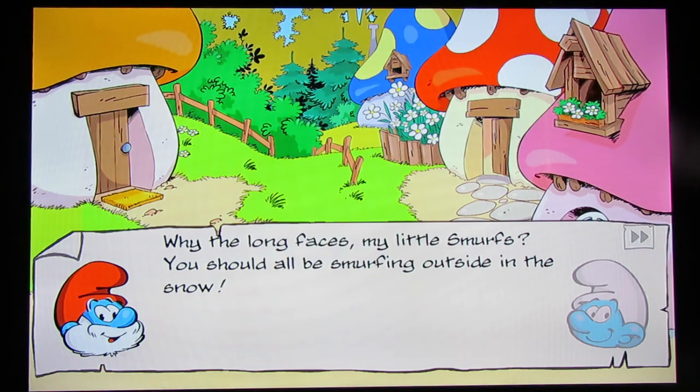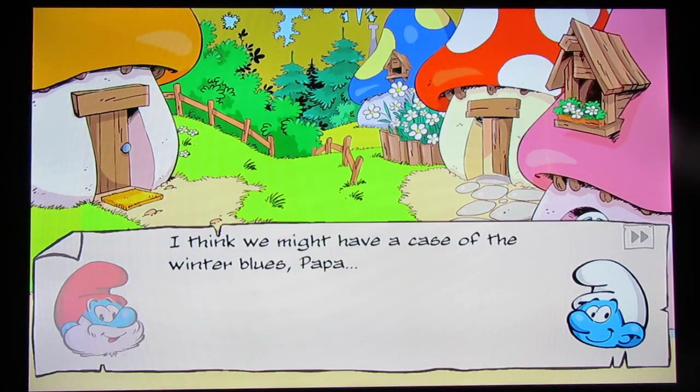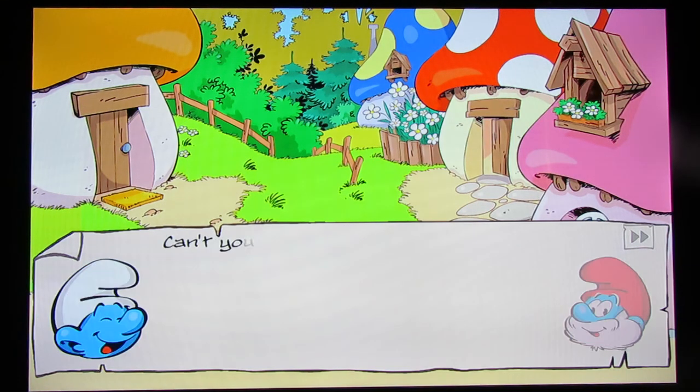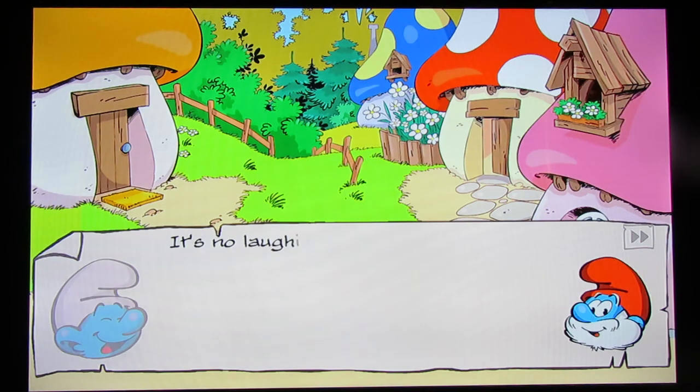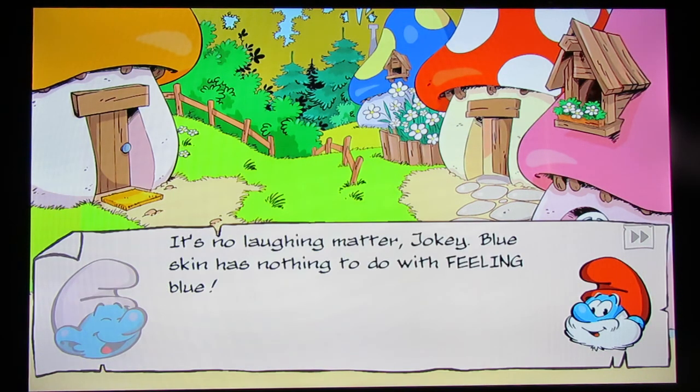'Why the long faces, my little smurfs? You should all be smurfing outside in the snow.' 'I think we might have a case of the winter blues, Papa.' I want to say that's Jokey — if it's confirmed to be Jokey, I'll try to do his voice. 'Can't you see? It's written all over their faces. Teehee.' Yeah, I was right, it was Jokey.